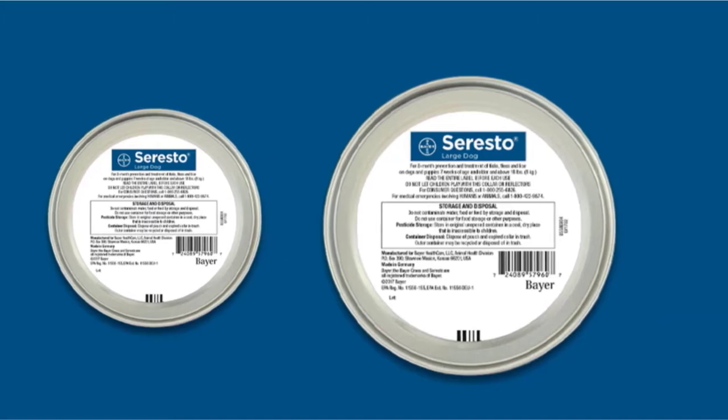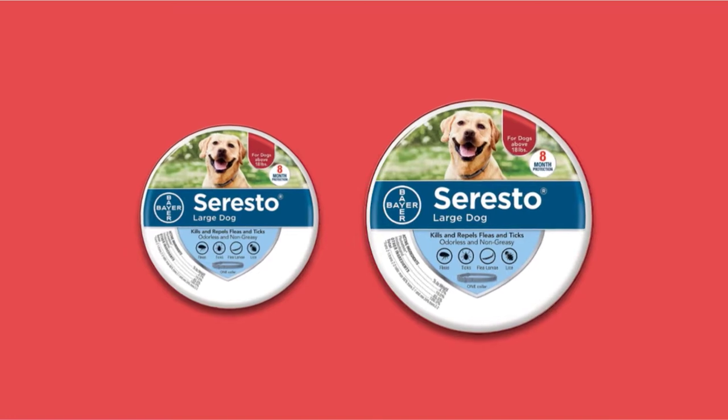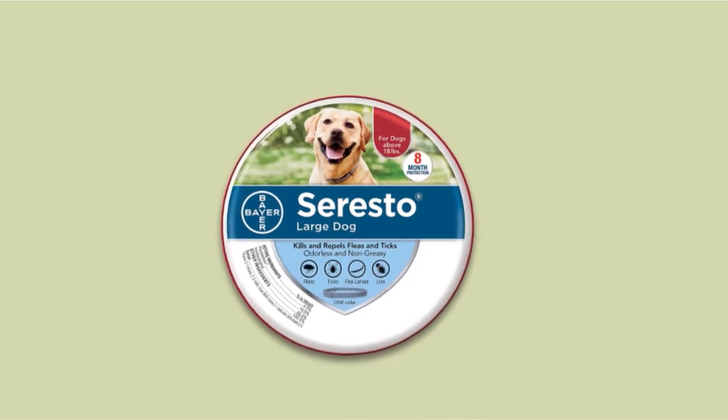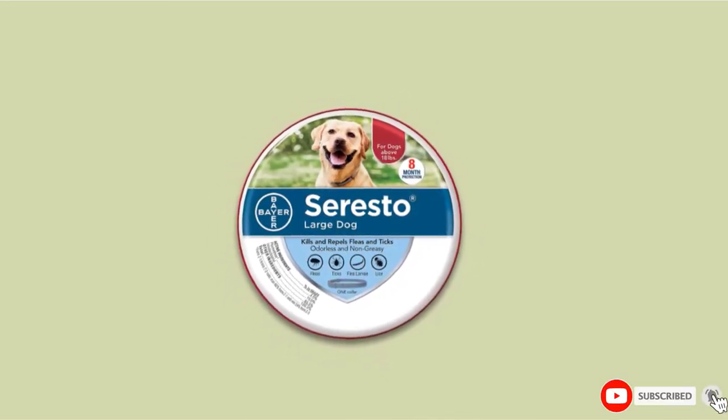The two active ingredients of this product are flumethrin, which repels and kills ticks, and imidacloprid, which controls flea infestation. These substances are released slowly and continuously in low concentrations, spreading from the dog's head to his toes, then to coat, skin, and tail.